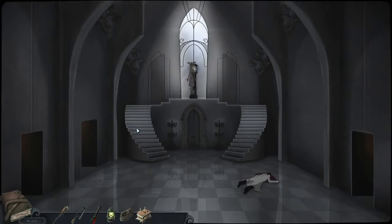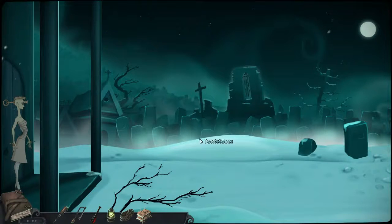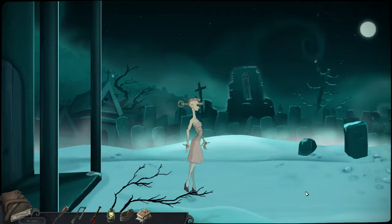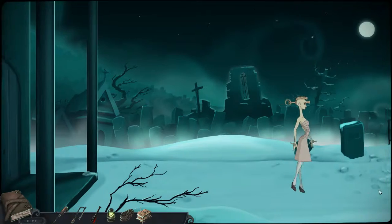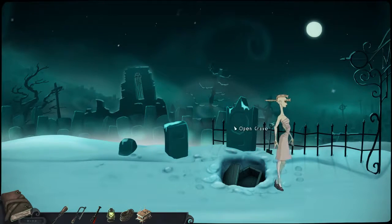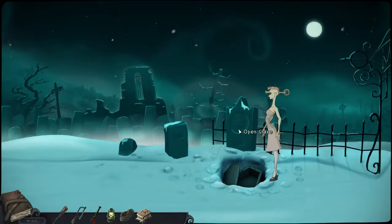Now we need to get into the mausoleum and get a skull. Move it, Clara. It's so cool that we're Clara and not Belladonna — I don't know, that was cool in a way. I like the story. So this is our grave! Hey, grave! Oh, she's not even gonna say anything about her own grave.